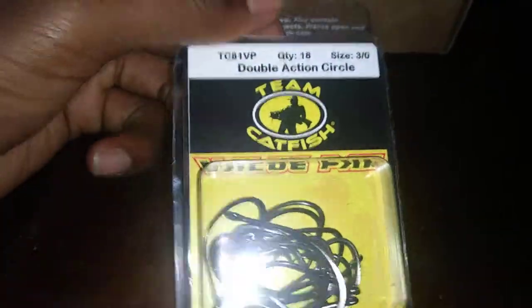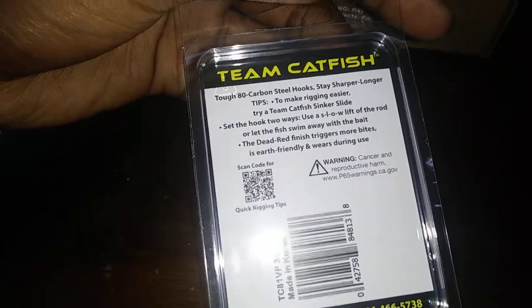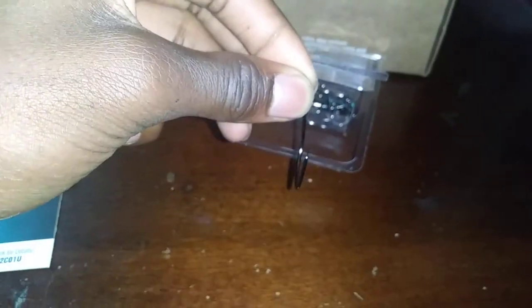Next we have the Team Catfish value pack double action circle hooks, size 3/0. Comes in a pack of 18. These are very sharp and also offset — see how it kind of looks slanted, bent. They seem really sharp. This cost $7.99.